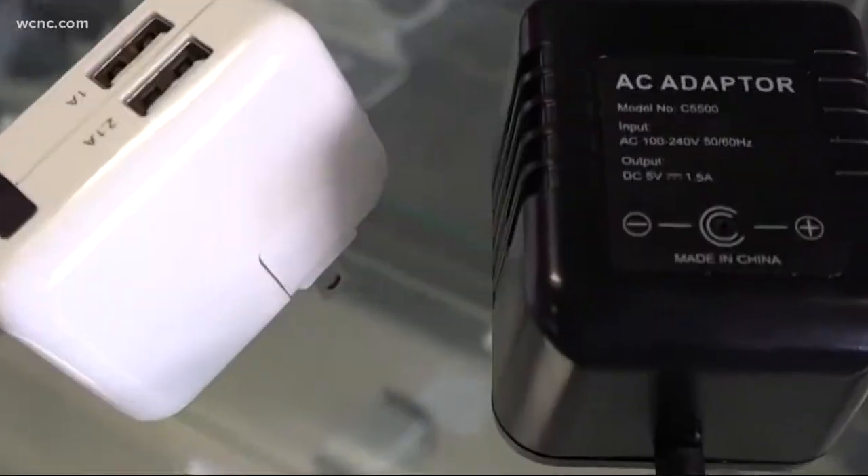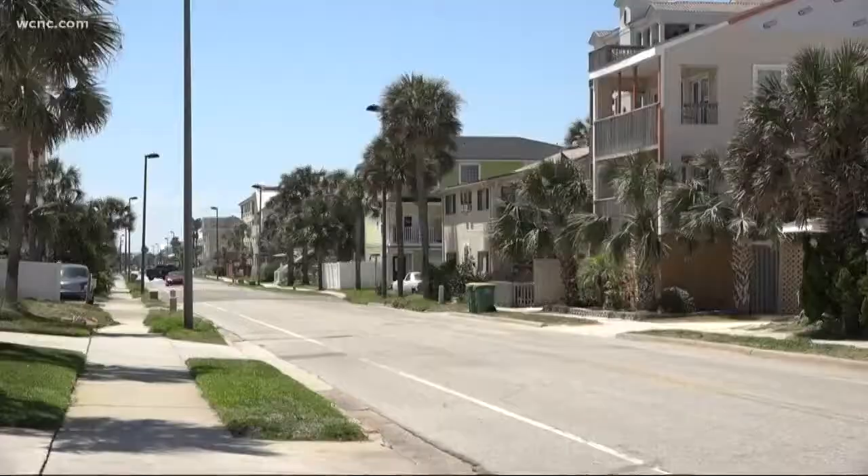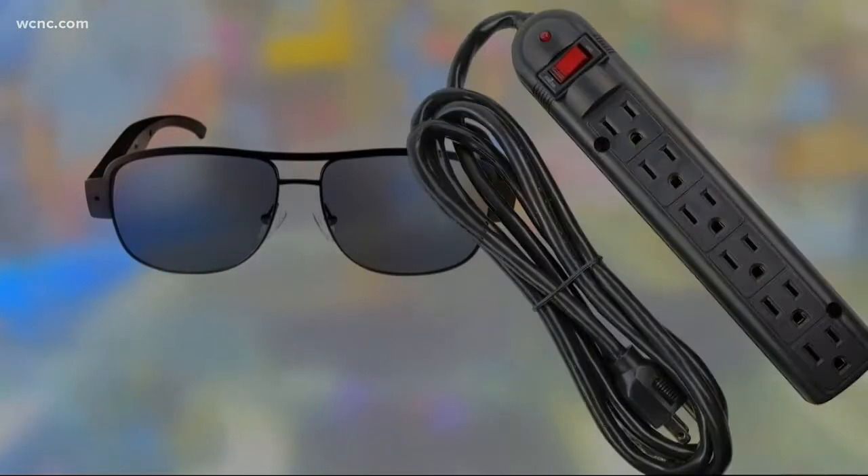You get some really sick, twisted people in this world. This investigator has seen it all, sweeping through hotel rooms and vacation rentals. Criminals are hiding pocket-sized cameras in everything from glasses to extension cords.